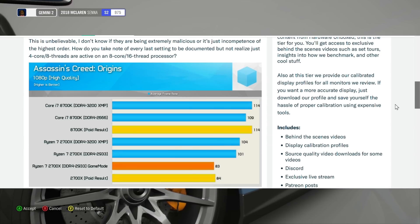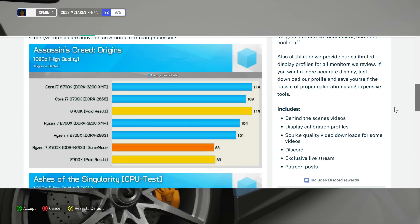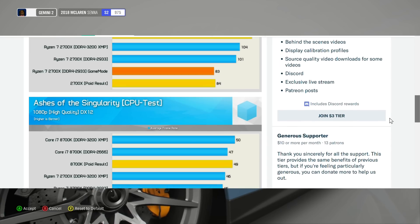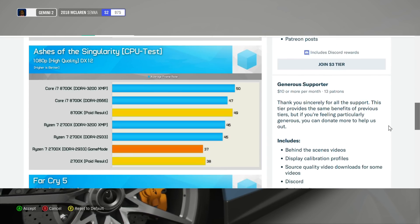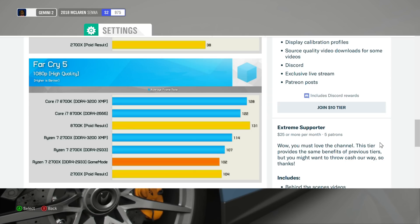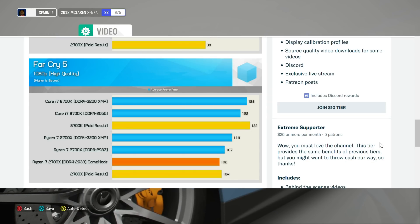If that wasn't bad enough, they also disabled XMP. XMP is obviously the overclocking for the memory, and we all know that Ryzen loves fast memory — 3,000, 3,200, as fast as you can get it — it will give you better performance on the Ryzen platform.